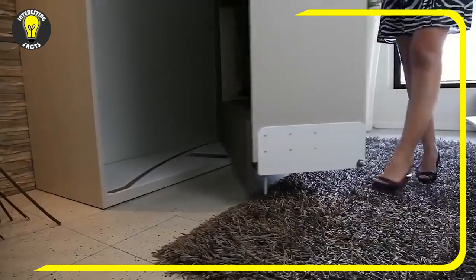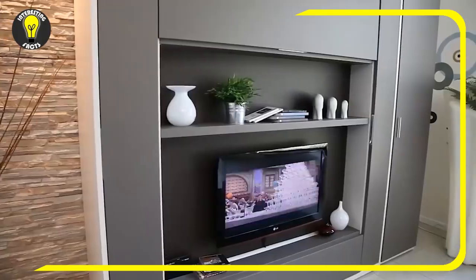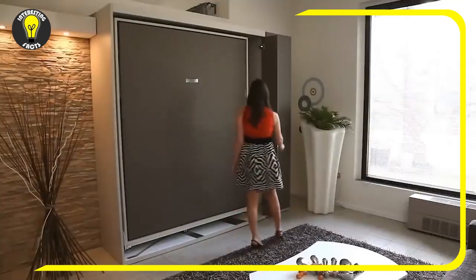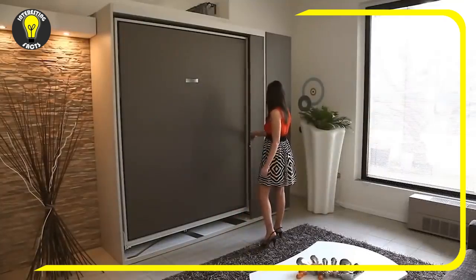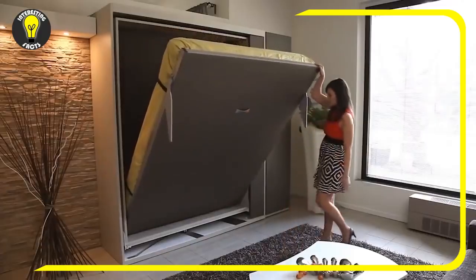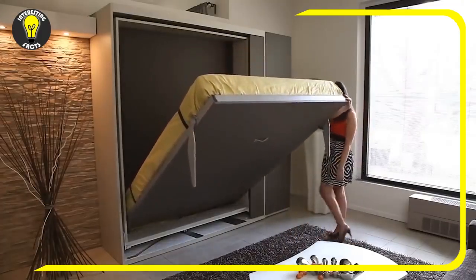Although the unit is equipped with rotating parts, all shelves are designed to store things that don't change their position. When you buy this bed, you can stop thinking about zoning the space or the fact that a one-room apartment can't accommodate both a living room and a bedroom.